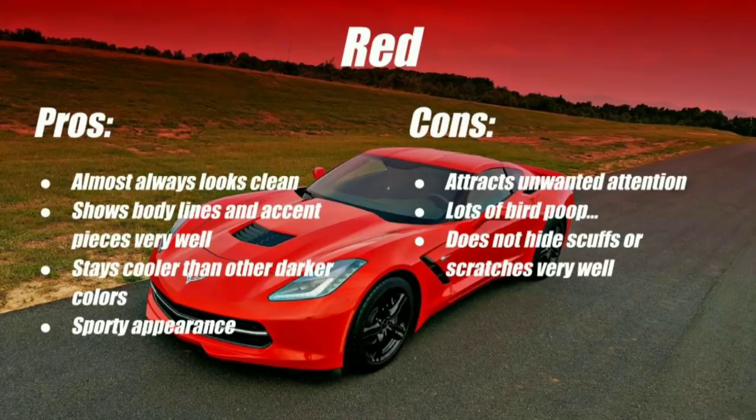The contrast with black or chrome trim on a red car looks great, the color stays pretty cool and doesn't attract as much sun heat as black, and it's a very sporty looking car. Some cons: it's going to attract unwanted attention, whether from police or in situations where you're trying to be discreet like a business meeting — it just draws a lot of eyes. I've also noticed a lot of bird droppings on the car, and it doesn't hide scratches that well since scratches are typically white or black and stand out against red paint.